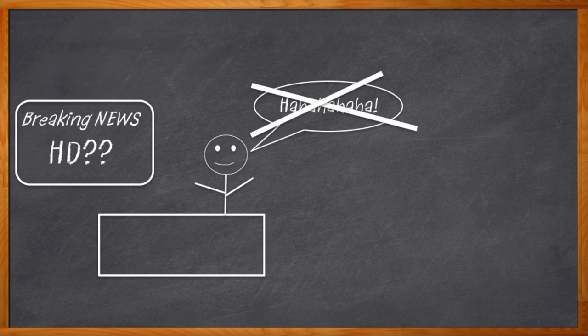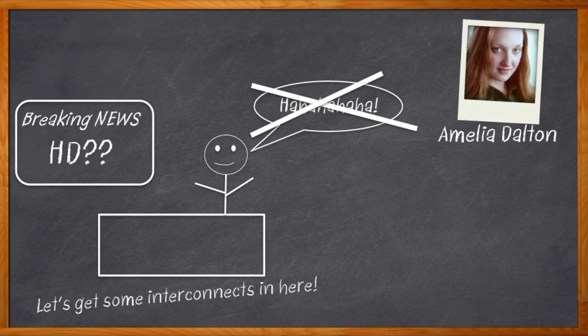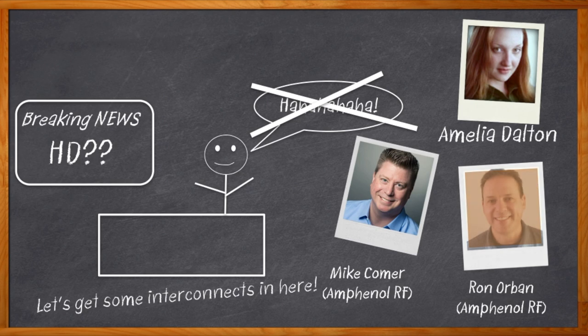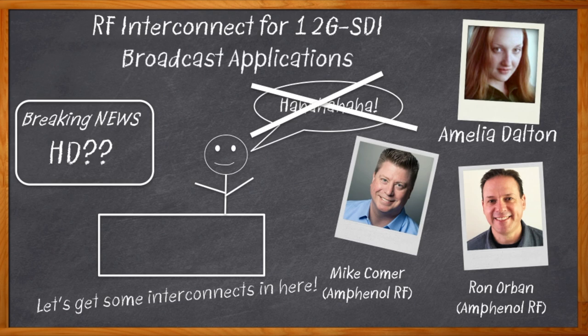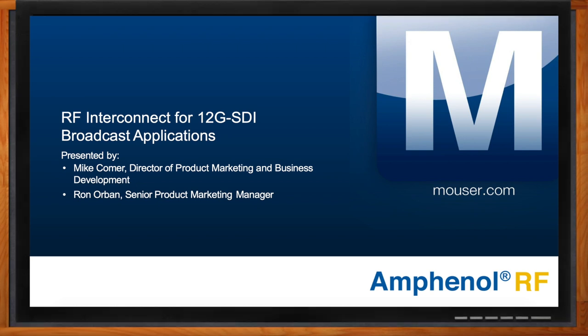But there is an unsung hero in this new world of broadcast technology: the interconnects. Hi, I'm Amelia Dalton, host of Chalk Talk. In today's fast-paced broadcast industry, RF interconnects can make a huge difference in the quality of our signals and how well we meet the data-intensive and quality-driven needs this industry and its audience requires. In this episode of Chalk Talk, Mike Comer and Ron Orbin from Amphenol RF join me to chat about the evolution of broadcast technology, why 12 gigabit per second solutions are crucial in this space, and why the right interconnect and connector solutions can make all the difference. Don't forget to click that link, where you can find more information about Amphenol RF's interconnects for 12G SDI broadcast applications.